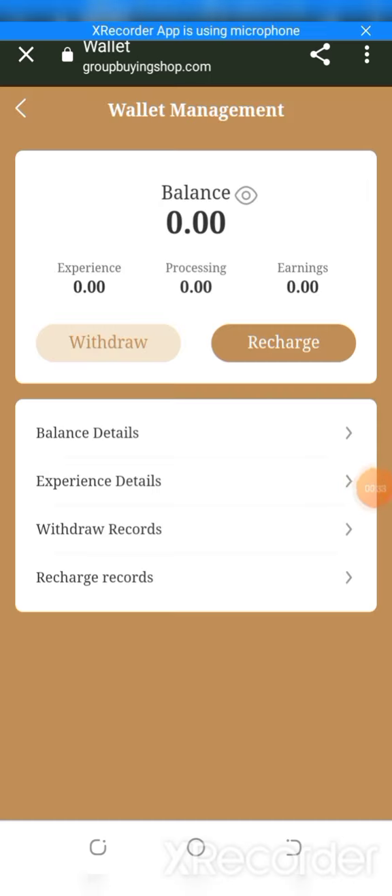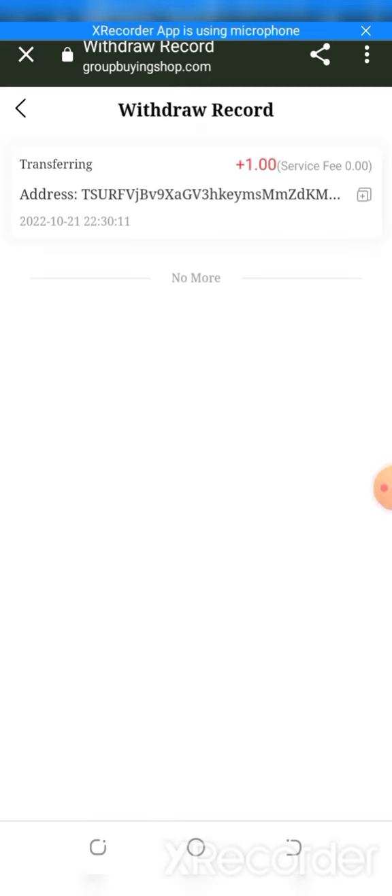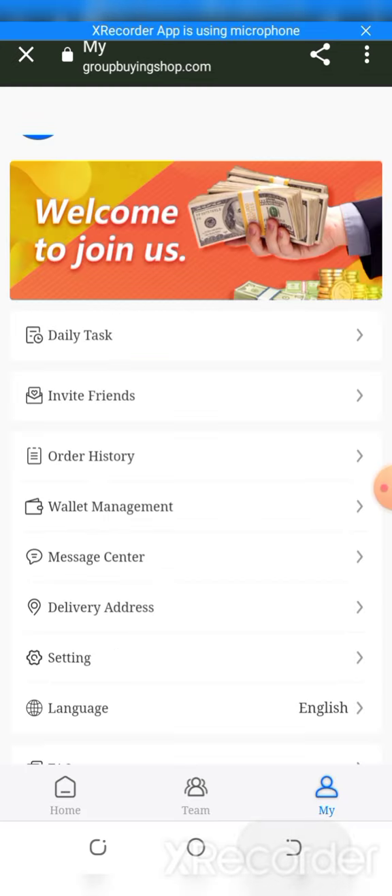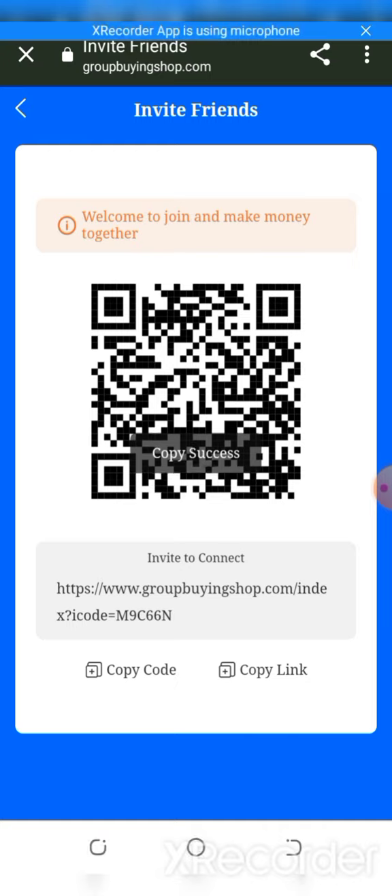You can add the payment and submit — it is successfully done. The live withdraw proof and withdrawal record are shown here. You can also copy the link and scan the QR code easily for more devices.